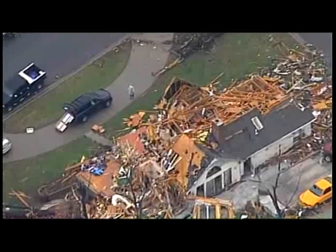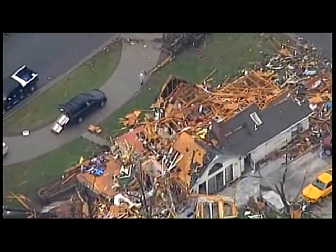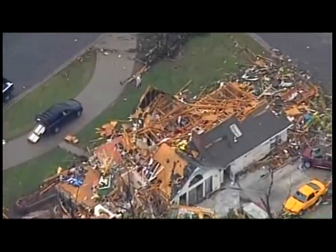This is precisely the magnitude of the tornado that happened in Joplin just two years ago that killed over 160 people. Mike Simon, Local 8 News.